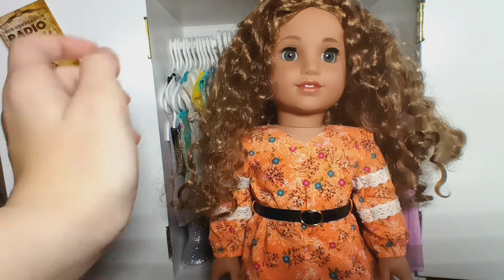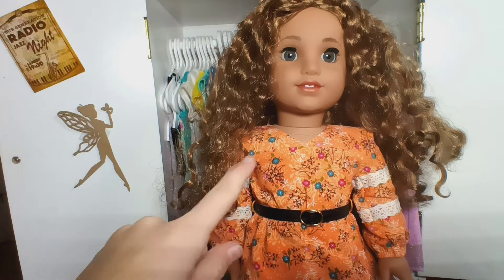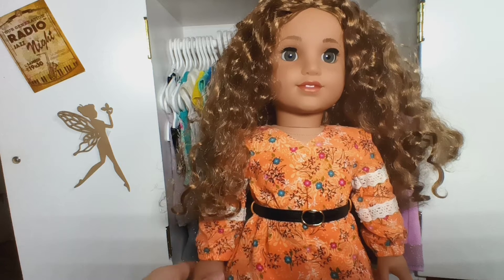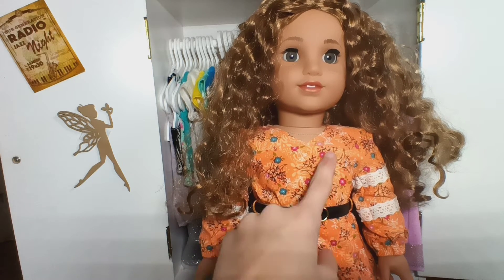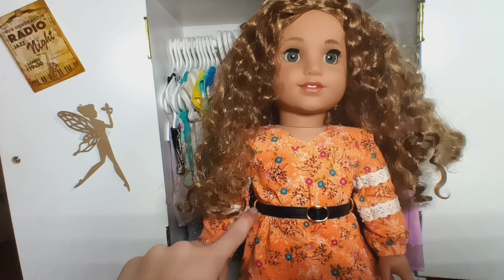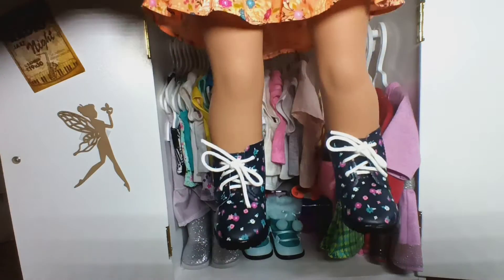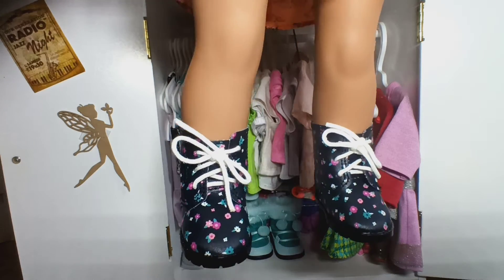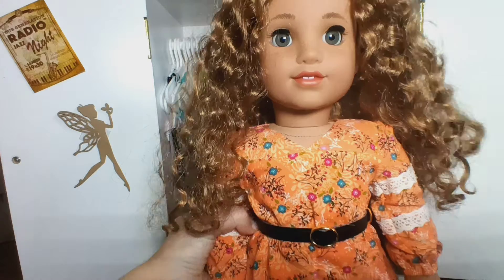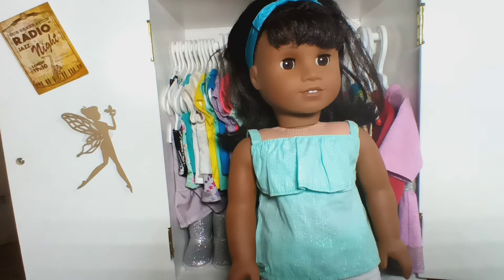Next up we have Brooklyn and yes she is wearing the same exact outfit I got her in, because I'm never changing her out of this outfit — I do not want to mess up her hair ever. She is wearing a long sleeve orange colored dress with some flowers on it, a faux leather belt with a little buckle, and boots which have little flowers on them.